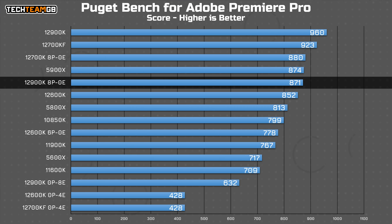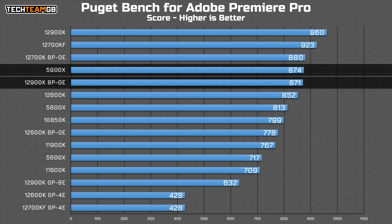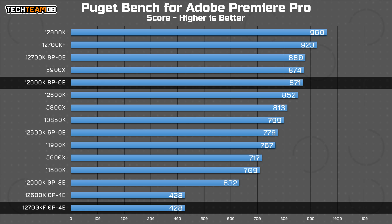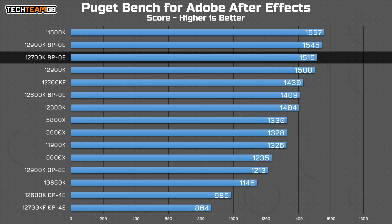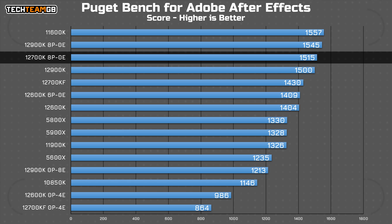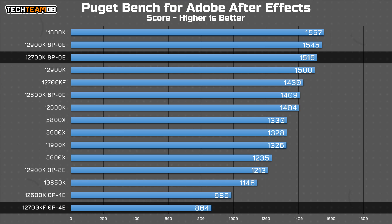In Premiere Pro, the 12700K's 8P cores practically tie with the 5900X, and bring the 5800X a fair bit closer into contention. The E cores still lag significantly, matching the i5's E core performance. In After Effects, the P cores show a substantial improvement of almost 10% more performance when not otherwise impeded by the E cores. That is impressive, although strangely the E cores on their own actually scored worse than the 12600K's E cores, and I'm not really sure what's going on there.